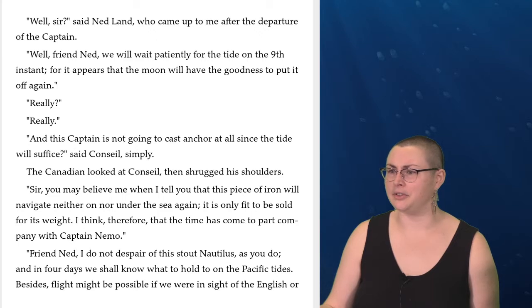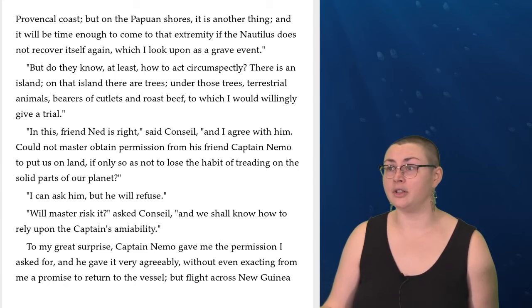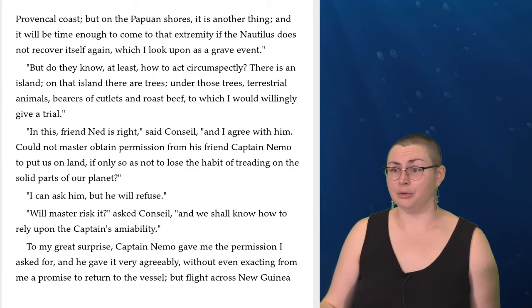'Friend Ned, I do not despair of this stout Nautilus as you do, and in four days we shall know what to hold to on the Pacific tides. Besides, flight might be possible if we were in sight of the English or provincial coast, but on the Papuan shores it is another thing, and it will be time enough to come to the extremity if the Nautilus does not recover itself again, which I look upon as a grave event.' 'But do they know at least how to act circumspectly? There is an island. On that island there are trees. Under those trees terrestrial animals, bearers of cutlets and roast beef, to which I would willingly give a trial.' 'In this, friend Ned is right,' said Conseil, 'and I agree with him. Could not Master obtain permission from his friend Captain Nemo to put us on land, if only so as not to lose the habit of treading on the solid parts of our planet?'